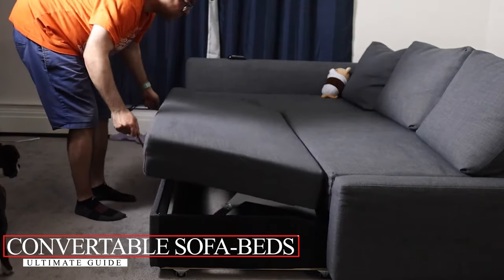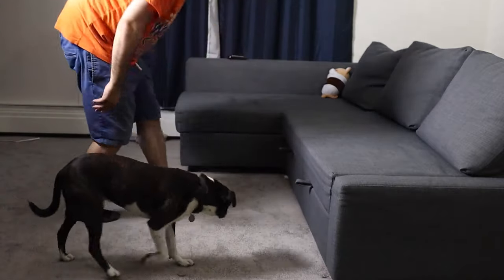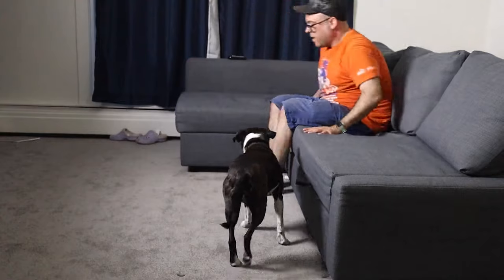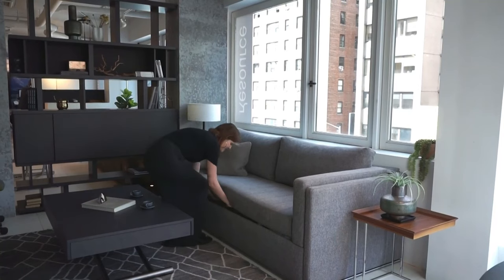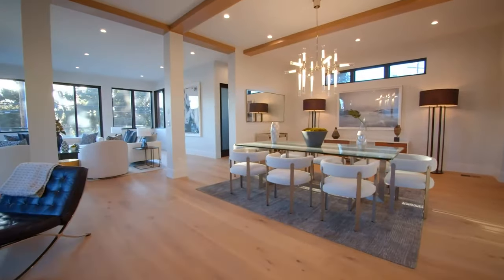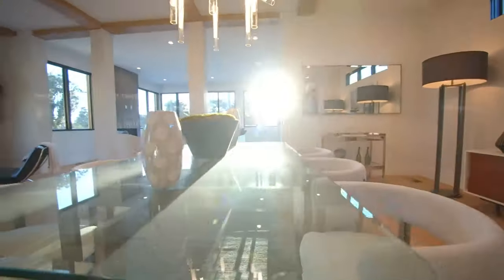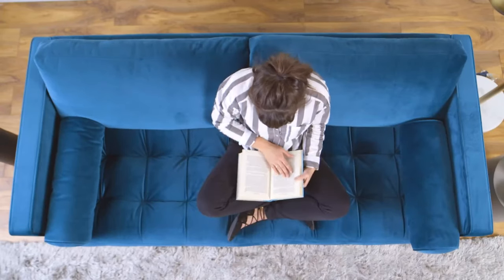The Ultimate Guide to Convertible Sofa Beds. Gone are the days when sofa beds were bulky, uncomfortable, and let's be honest, kind of an eyesore. Today's convertible sofa beds are stylish, comfortable, and incredibly versatile. Whether you're living in a studio apartment, a guest room, or just want to maximize your living space, there's a convertible sofa bed that's perfect for you.